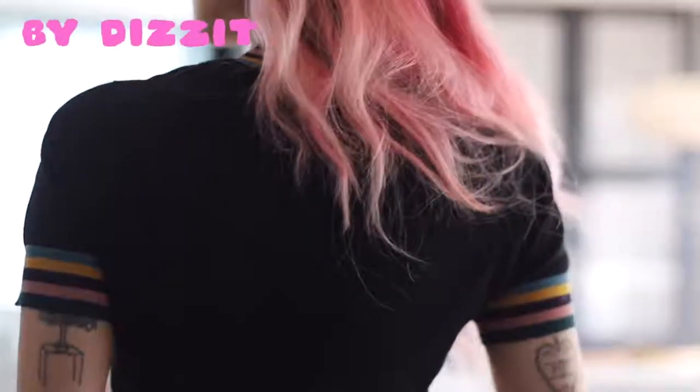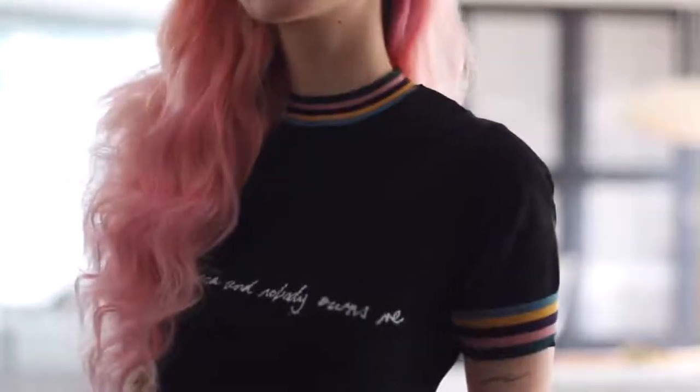I guess I should address this top. I got this from Dizzit — it actually has a pretty weird sentence on it but I thought it was cute so I got it. But I'm gonna go straight away into accessories.